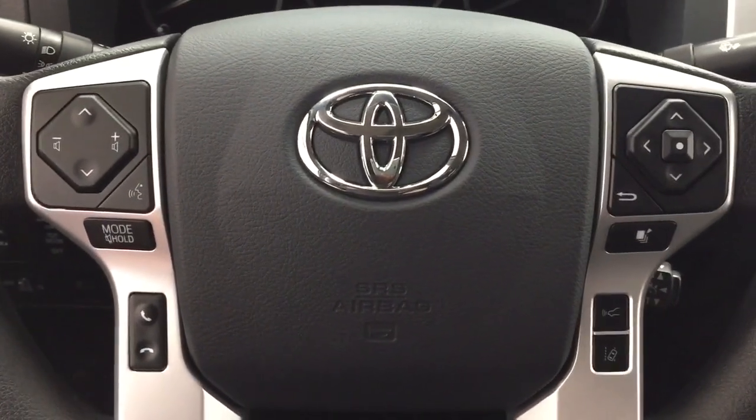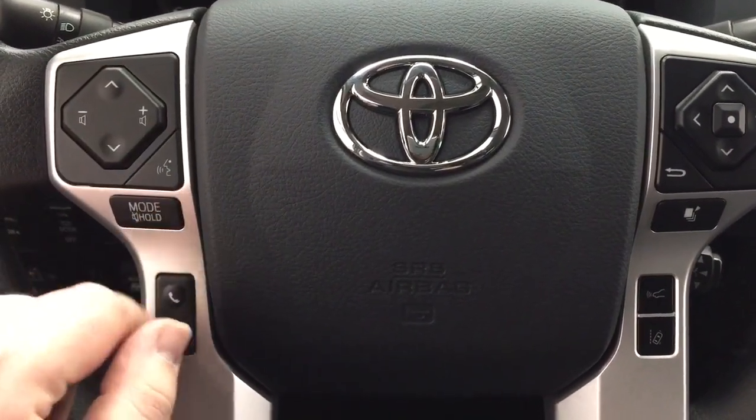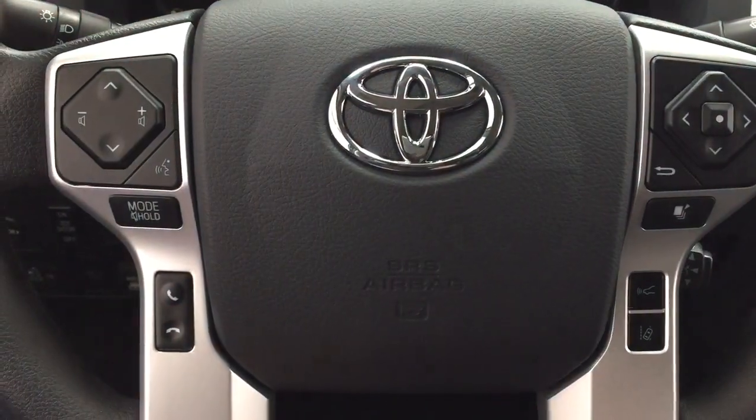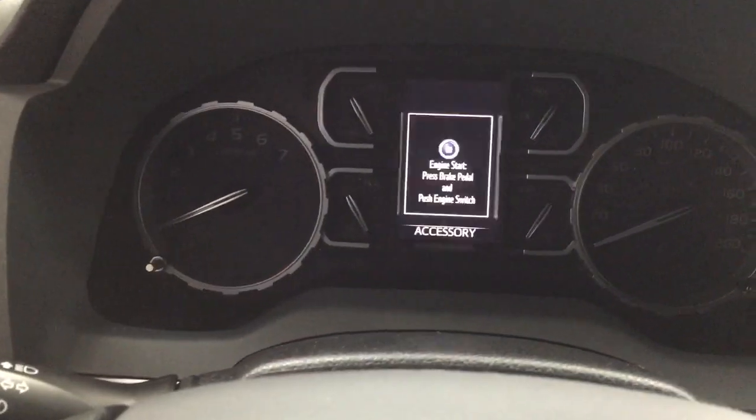A couple of the controls you'll see on the steering wheel include your seek function, volume control, voice recognition, mode select, Bluetooth, lane departure alert, scroll function for your multi-informational display, and your cruise control. It does offer push button start, so all you have to do is put your foot on the brake, hit the push button, and it will start up automatically.